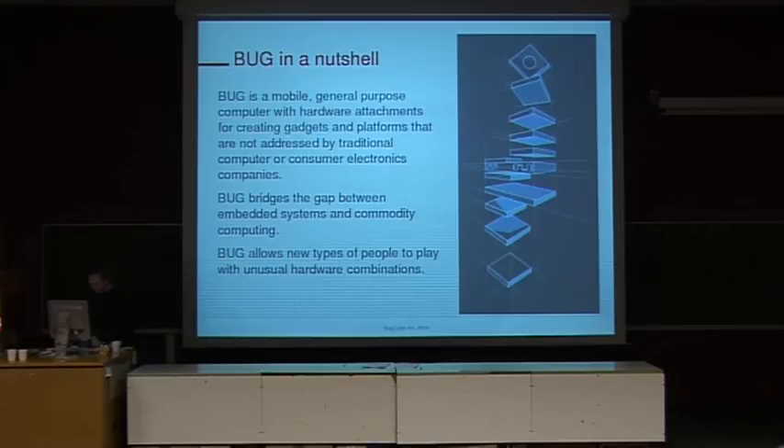The idea for Bug is we're trying to let a different kind of person use embedded systems or build their own devices. Typically, when you want to build your own hardware, it's very difficult — I certainly couldn't do it, I'm just a mild-mannered software developer. But if there were more people that could build devices, then I think we'd have some more interesting applications, and open source would get into even more niches and places. So we've built the device specifically to make it easier for people to build their own gadgets.